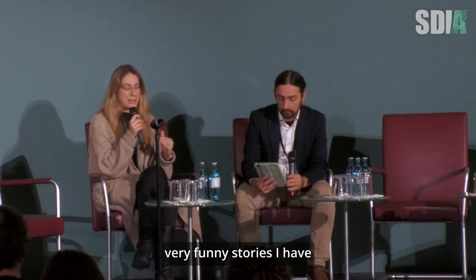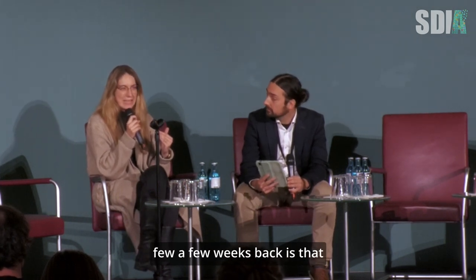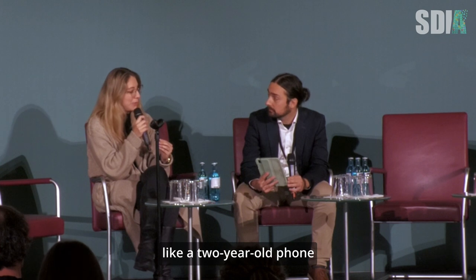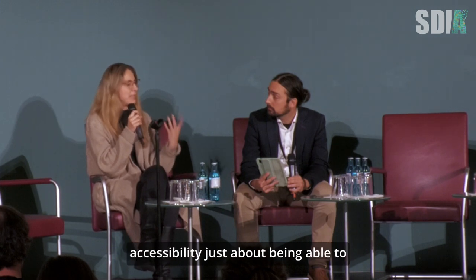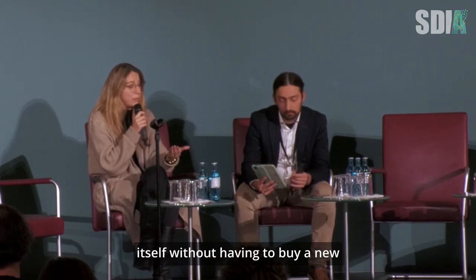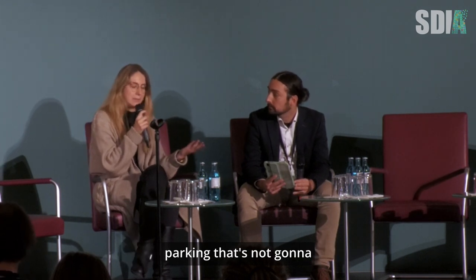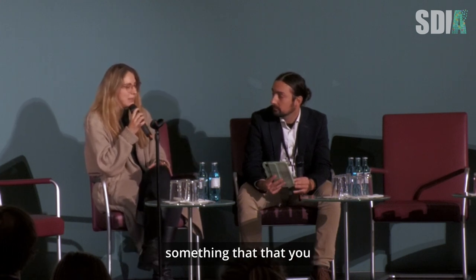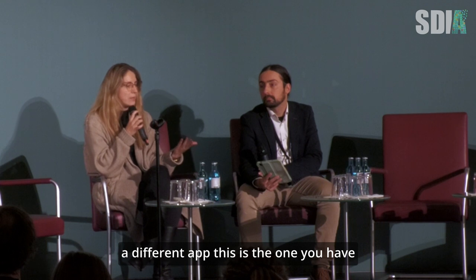A friend told me a few weeks back that her dad had to buy a new phone because he couldn't access his parking app anymore — and it was a two-year-old phone. When I hear things like this, it's not just about being able to access content inside an app, but also being able to access the app itself without having to buy new hardware for something as basic as parking. And you don't get a choice of installing a different app — this is the one you have to use.